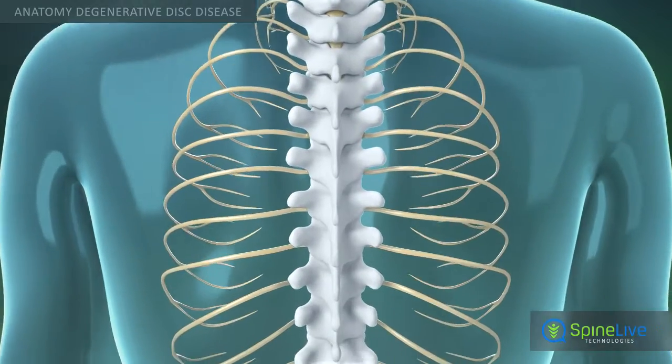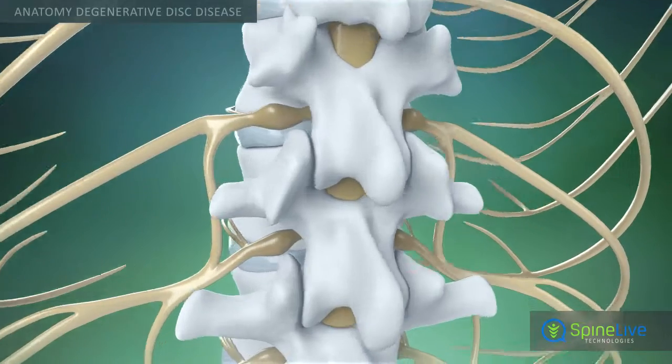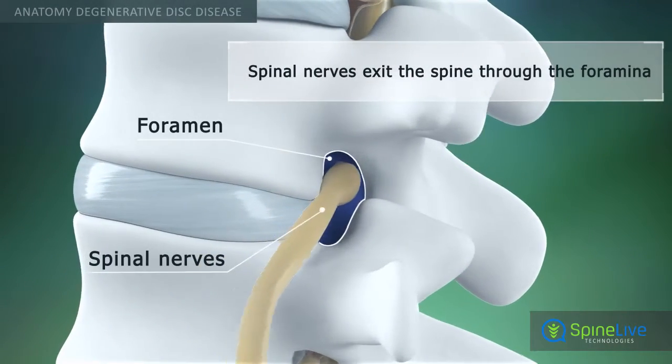Behind every disc, a pair of spinal nerves exits the spine through small openings called foramina.